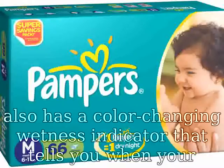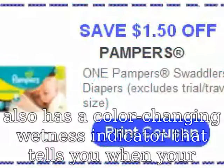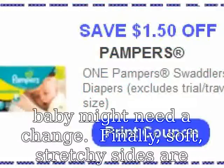Finally, soft stretchy sides are designed to flex with your baby's every move, based on sales of the newborn hospital diaper.